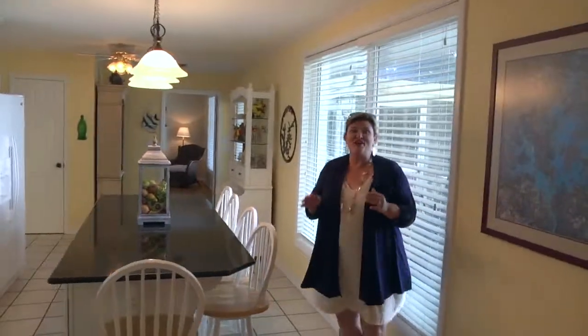Let's go into the kitchen. They always say the kitchen is the heart of any home, and literally that is the case here.